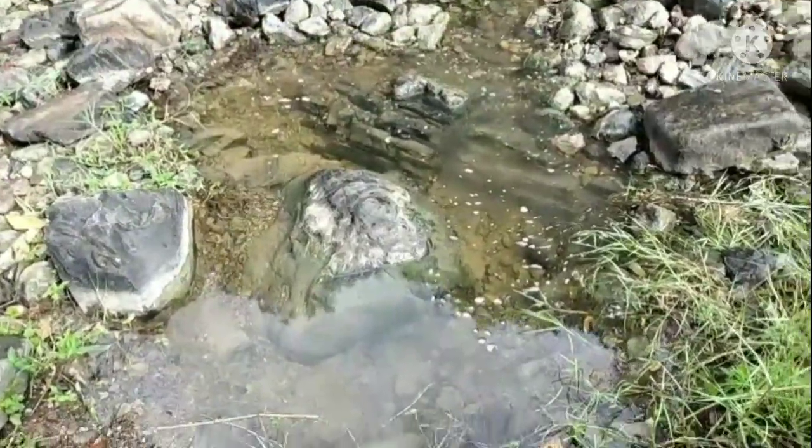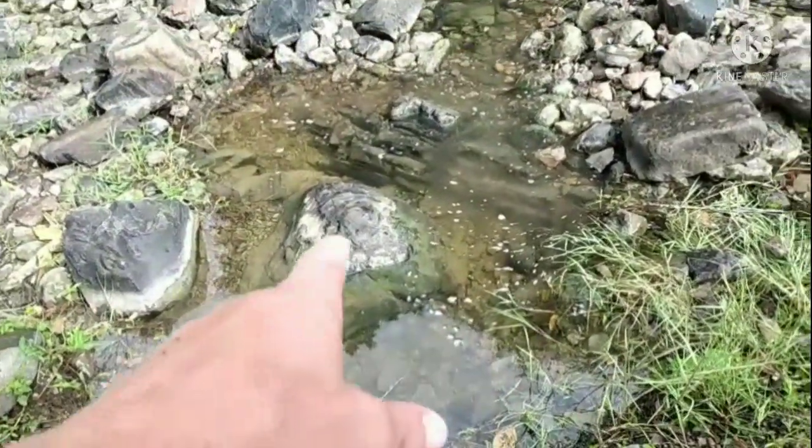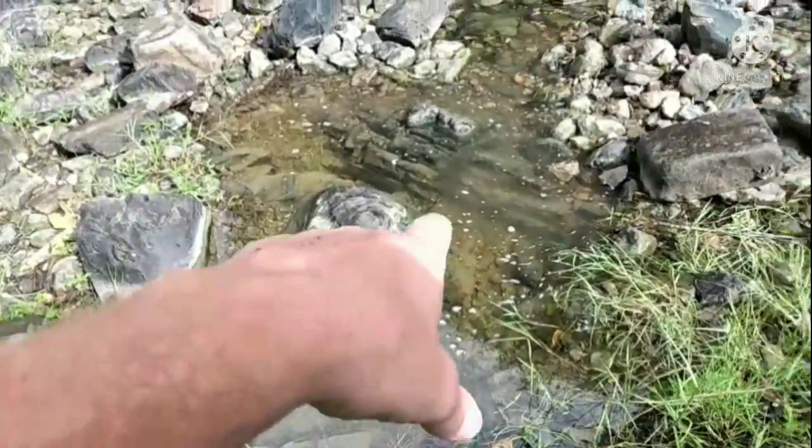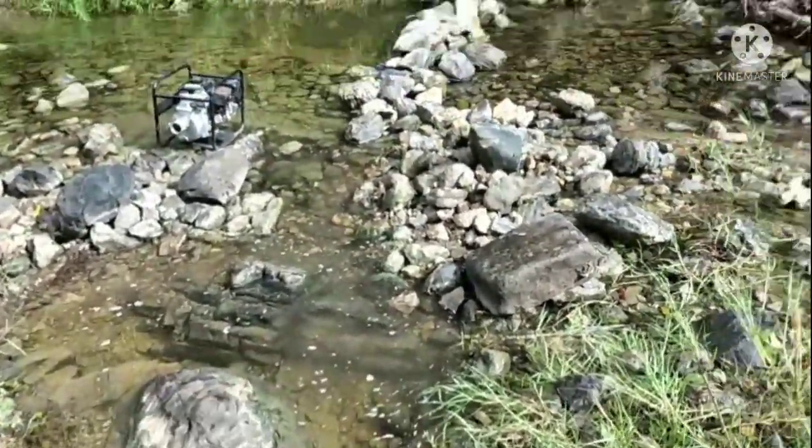Well, yesterday I worked here. I didn't really video anything. I got a few pictures, but we dredged. This rock is huge. And then this is a shelf of bedrock. Hey everybody, Jason Keith, Jason Keith Prospect. I'm back in the Dominican Republic. I'm back with a dredge — everyone wanted to see me dredging. Today you're going to get to see it.